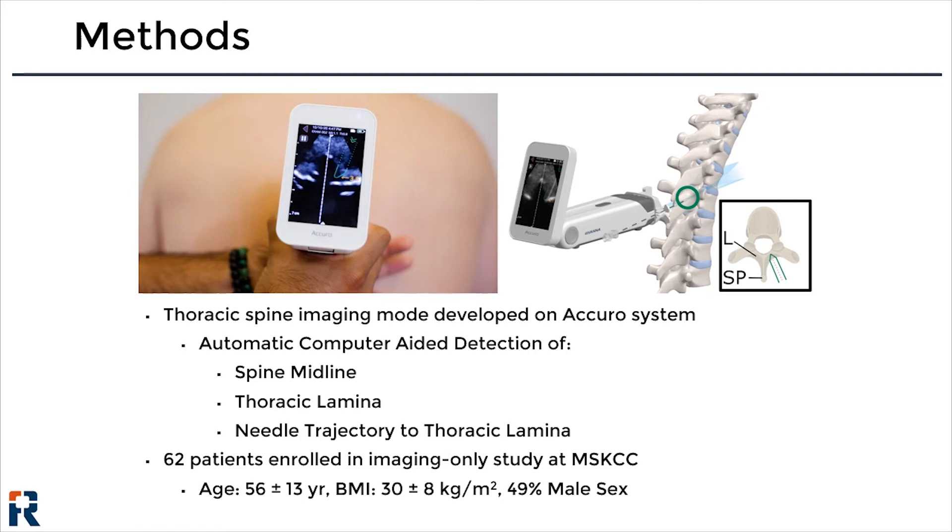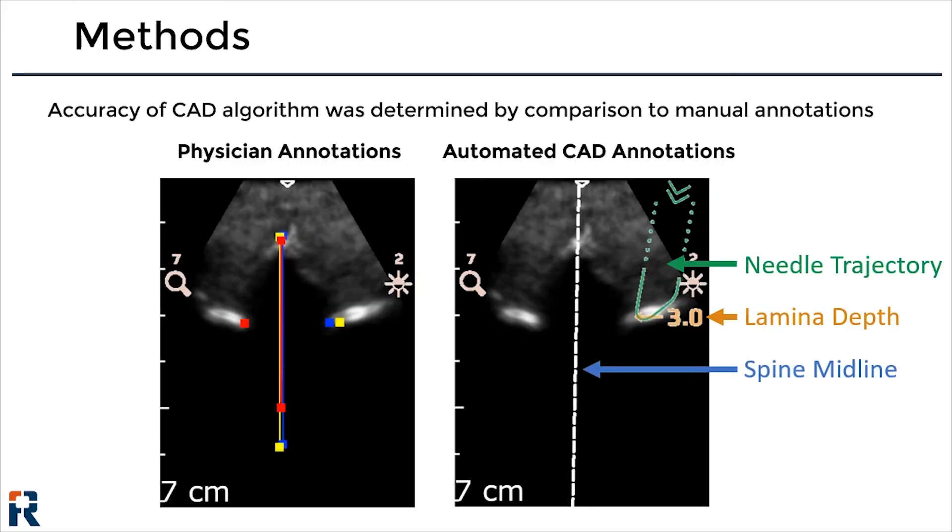Note that the thoracic epidural was not guided using imaging in this patient population; rather, the image data was used to retrospectively verify the accuracy of the computer-aided detection algorithm implemented on the Acuro. 440 images acquired from the 62 patients were manually annotated by three independent physician observers, who provided the ground truth location of the spine midline and thoracic lamina within the images.